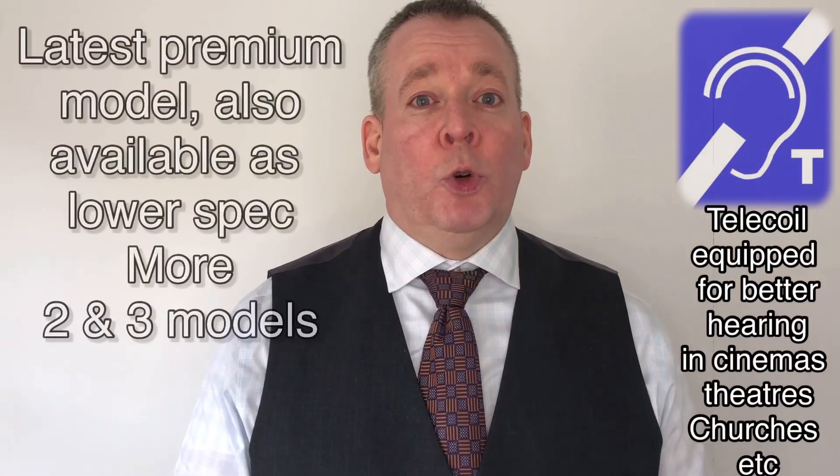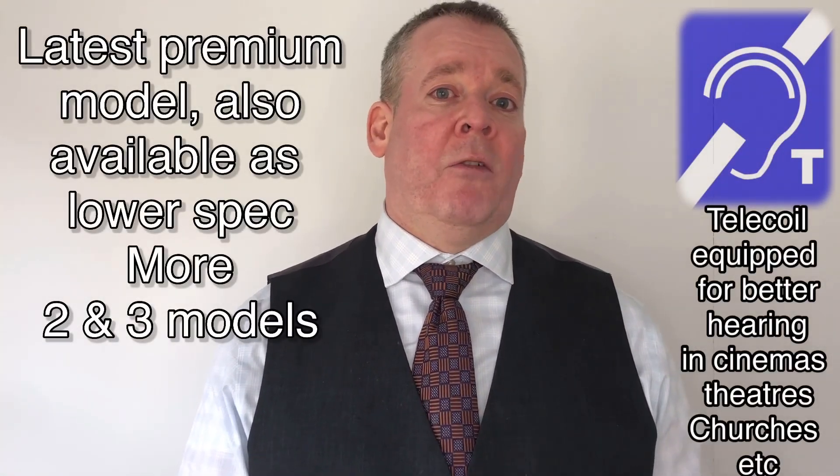Oticon have been around for over a hundred years and they are a very famous Danish hearing aid manufacturer. Their latest hearing aid is the Oticon More One, and currently it's available in a rechargeable receiver-in-the-ear-canal format.